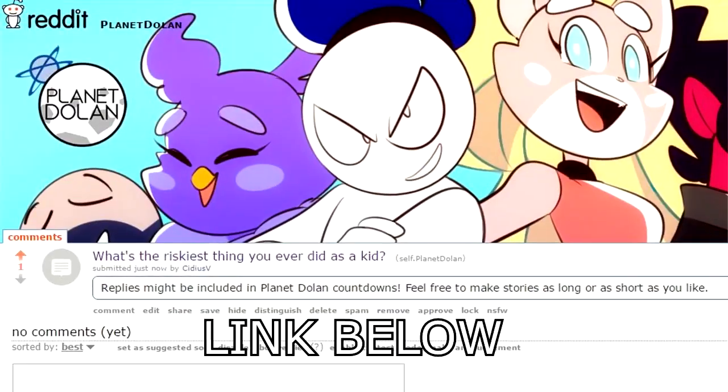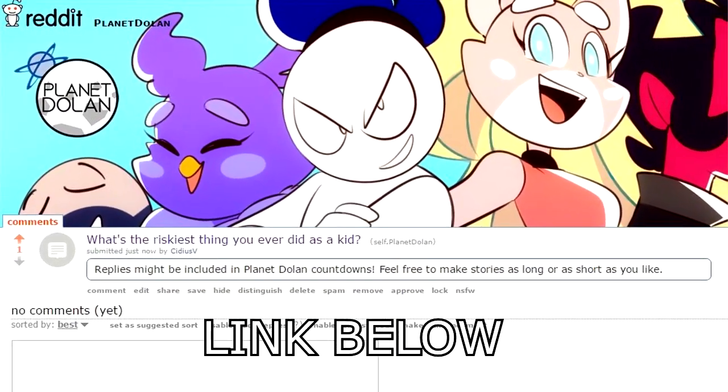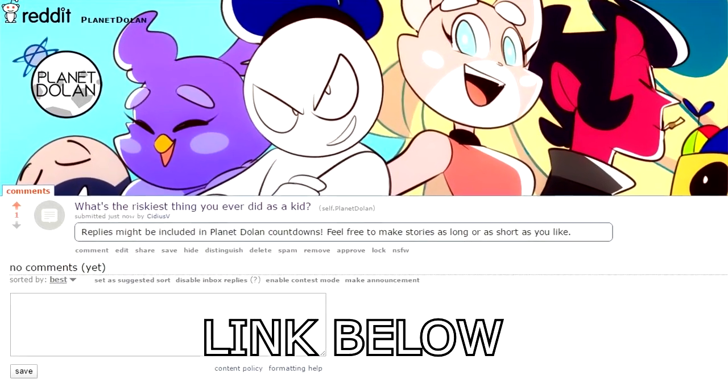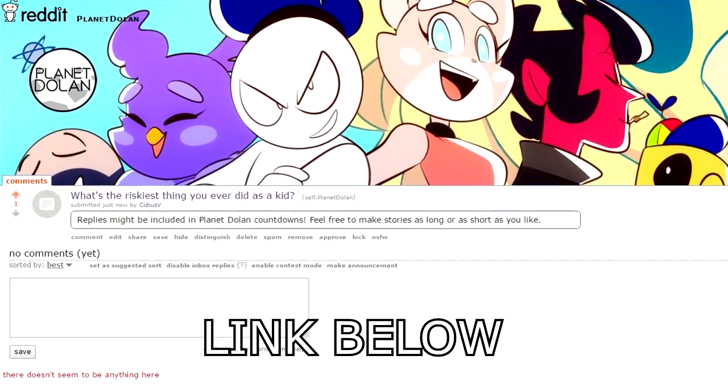So guys, what's the riskiest thing you ever did as a kid? Let us know on the Reddit page linked below and you might be featured in a future countdown. Take care everybody, much love and appreciation — peace.